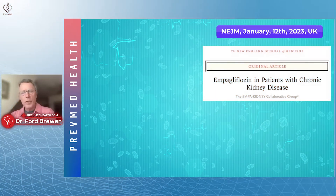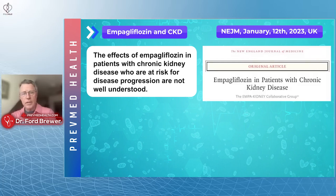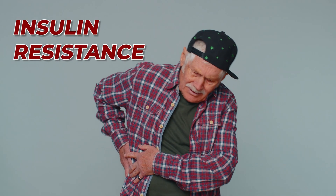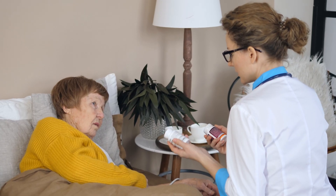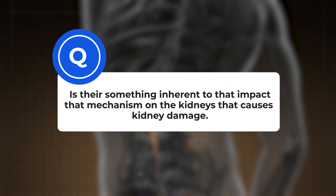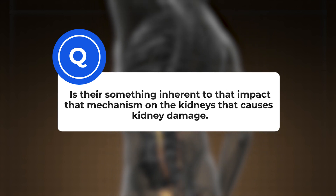To this article — New England Journal of Medicine, January 2023: 'Effects of Empagliflozin in Patients with Chronic Kidney Disease.' That's a big question, because the most common cause of kidney disease is insulin resistance and diabetes. So one of the two major drug classes that really helps with diabetes directly impacts the kidney — the question is whether that mechanism on the kidneys causes kidney damage.